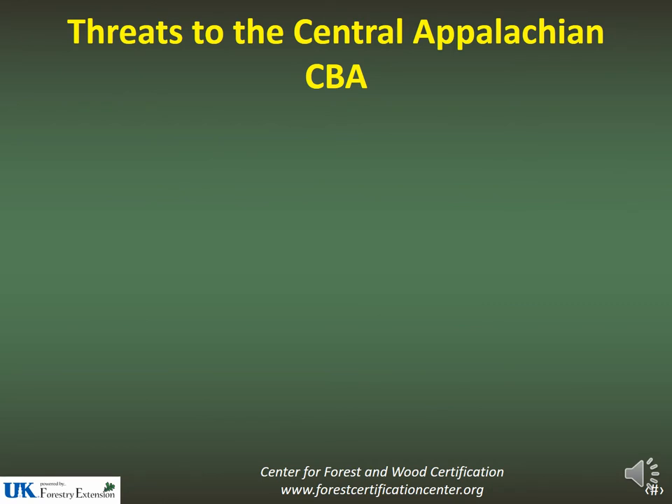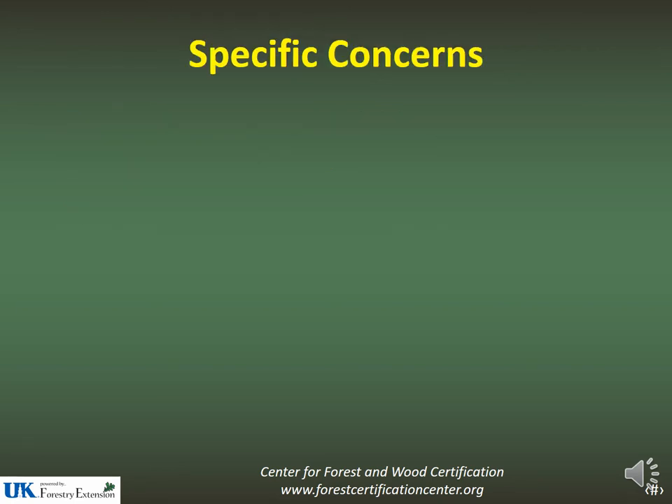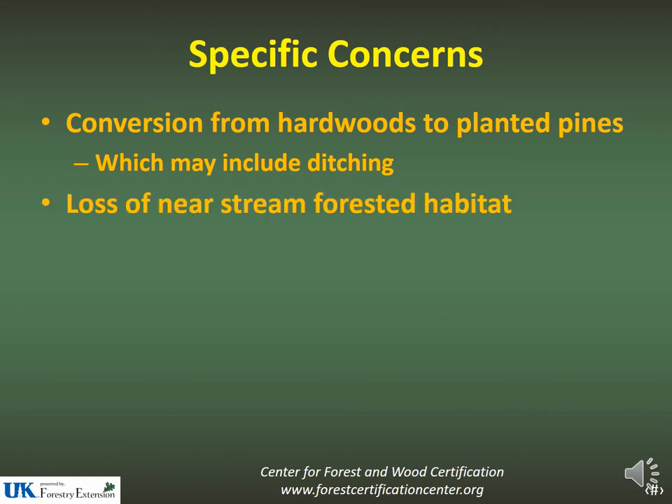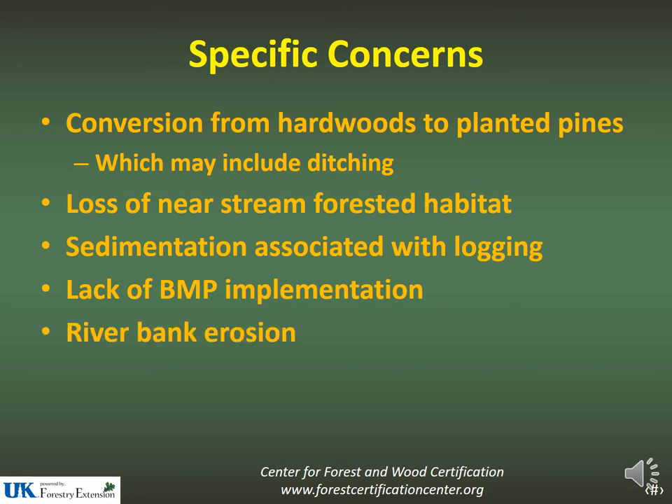Threats to the Central Appalachian CBA were identified in the risk assessment, and forest management activities themselves were not considered a threat. However, forest management activities were identified as a threat to aquatic habitats. Specific concerns were: conversion from hardwoods to planted pines, mainly due to associated ditching leading to sedimentation and degradation of aquatic habitats; loss of near-stream forested habitat; sedimentation associated with logging; lack of BMP implementation; and riverbank erosion. Those were the five main concerns identified in the risk assessment.